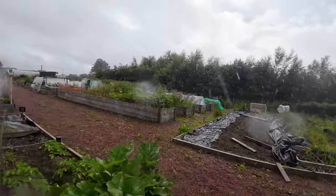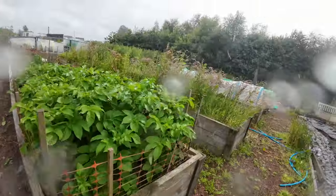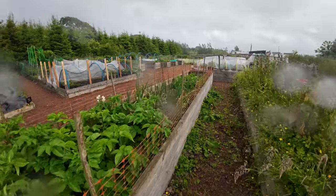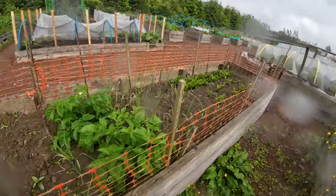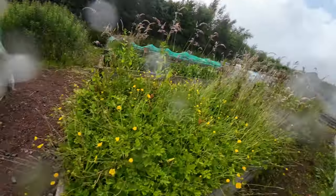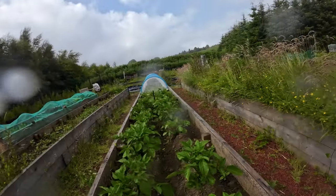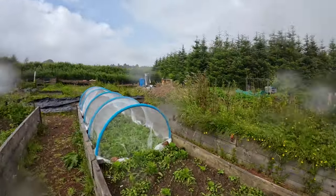If we go down here we have some potatoes, onions, red onions, small potatoes, onions, and beetroot. This bed just needs some love, and some more potatoes.